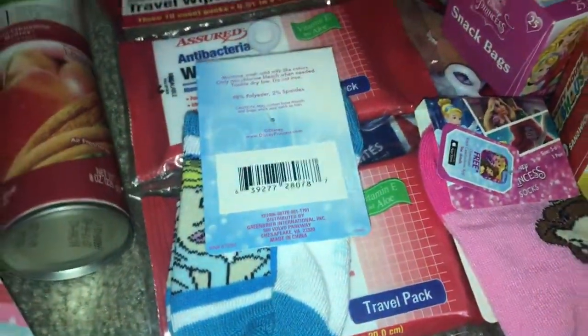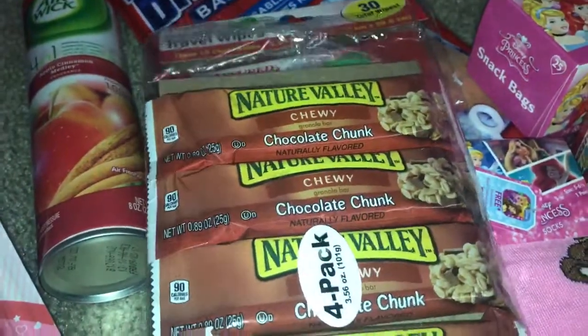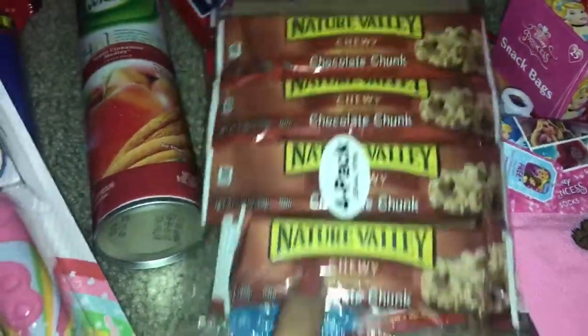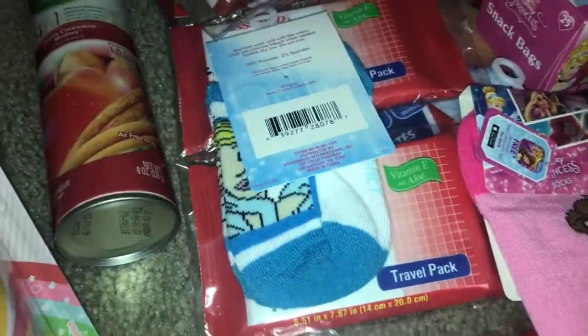I found these Nature Valley chocolate chunk four-packs. I also got some chapstick for the trip, just in case we need it — I have that in my purse.